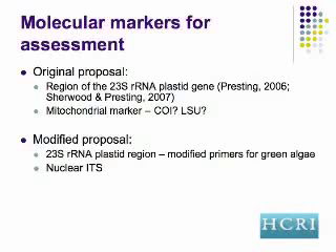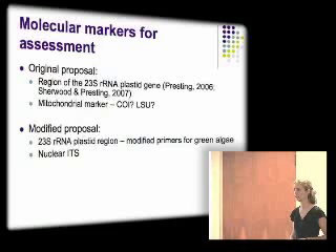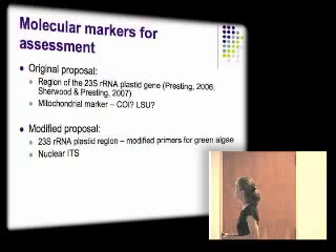Now I'll outline where we are today in this project and some changes we've made as we've moved through the year, since most research projects tend to evolve. Originally, we proposed to use a region of the 23s rRNA plastid gene. We've kept this, though I'll qualify it in a moment. This region was identified by Michael Opi and Gernot Presting in 2006 using a bioinformatic assessment of all plastid genomes. It's a region of the plastid genome which universally amplifies — meaning everything that has a plastid, plus cyanobacteria, can yield this gene using a very simple technique.